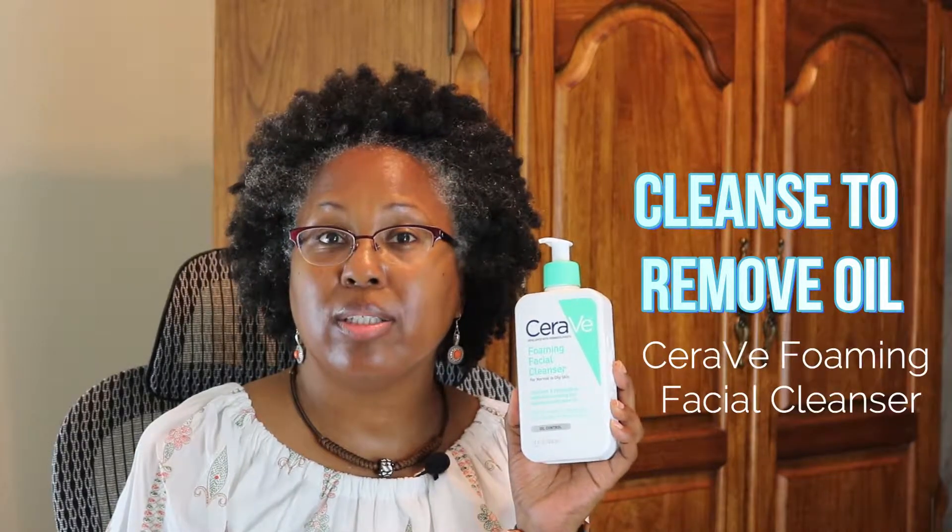Step number one is to cleanse my skin. During my nighttime cleansing process, I use two steps. My first step is to do an oil cleansing — this helps to break up sunscreen and makeup and whatever else is on my skin, so I use mineral oil. The second step in my cleansing process, I use the CeraVe Foaming Facial Cleanser for normal to oily skin.